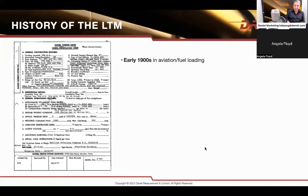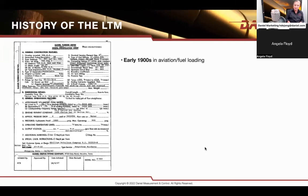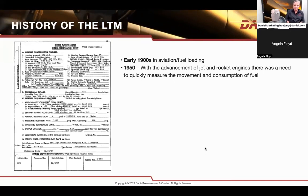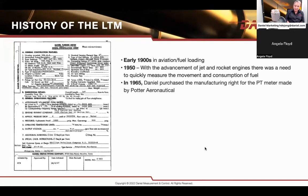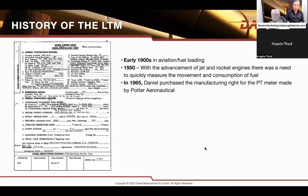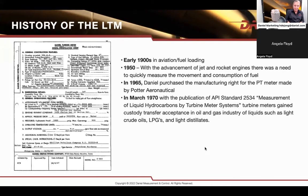A little history of the turbine meter. Apparently in the 1900s it was being used in aviation and fuel loading. With the development of jet and rocket engines, there was a need for more accurate and real-time measurement of the movement and consumption of fuel in aviation. So in 1965, Daniel purchased the rights of the PT meter from Potter Aeronautical, and the whole manufacturing and design came along from there.